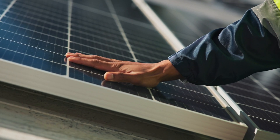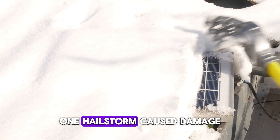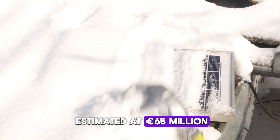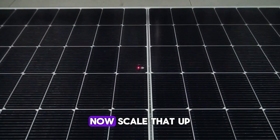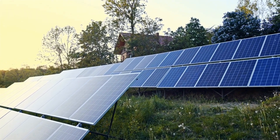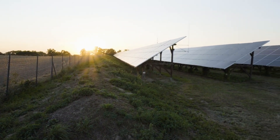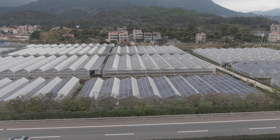To understand why this matters, we have to look at the cost of ignoring the problem. In Pecos County, Texas, one hailstorm caused damage estimated at 65 million euros. That's just one storm, one solar farm, one day. Now scale that up — solar adoption is exploding across the globe, and more panels are being installed in areas with unpredictable weather. And most of them still rely on the 3.2 millimeter standard.